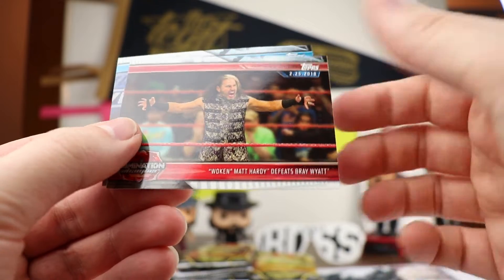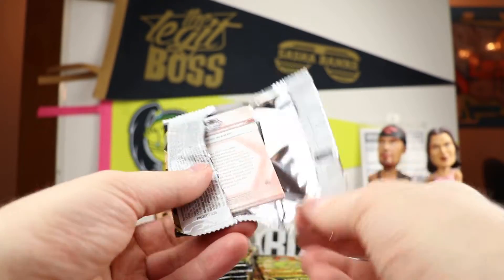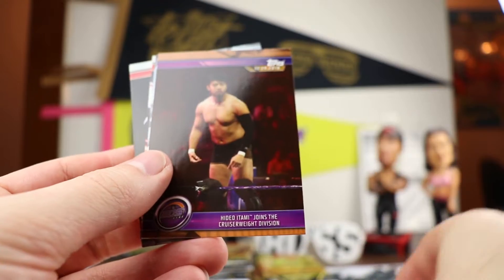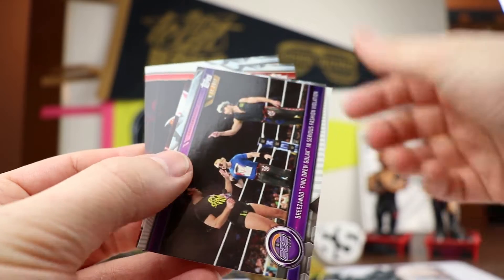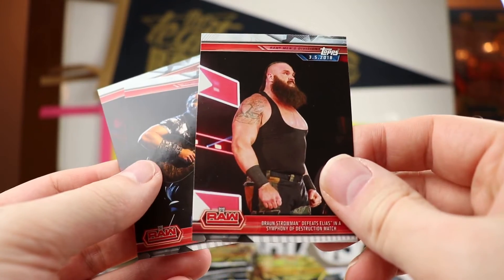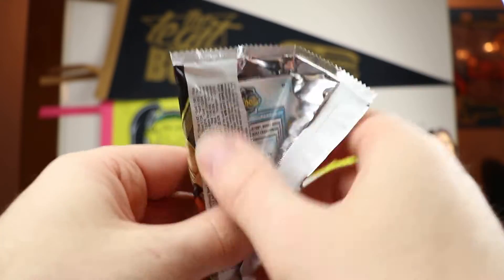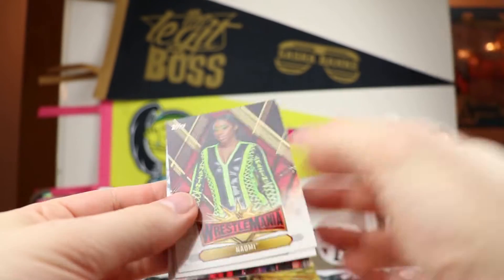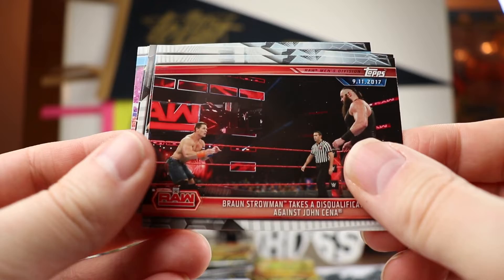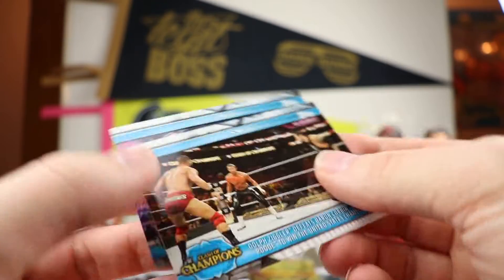For WWE Transcendent, the set is thirteen thousand dollars and you get fifty different autograph cards numbered twenty-five or less. The big things coming out of the set: there's a nice Alexa Bliss card, Vince McMahon is signing — I think for the first time in a major set. Each case also gets a one-of-one Rob Schamberger sketch card. There's also a replica belt that's autographed per case. They're all going to be on-card and framed, kind of like Gold Label.